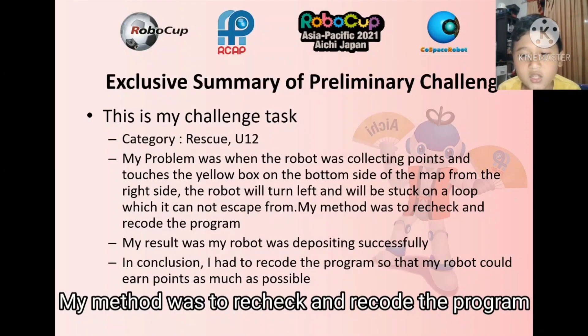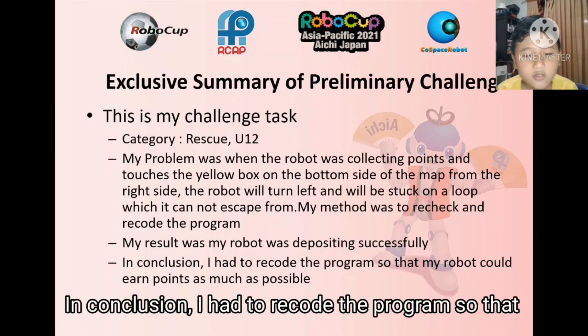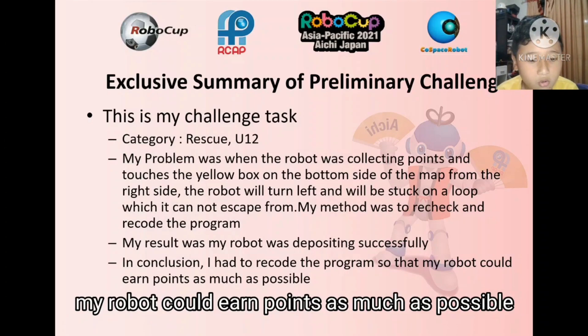My method was to recheck and recode the program. My result was my robot was depositing successfully. In conclusion, I had to recode the program so that my robot could earn points as much as possible.